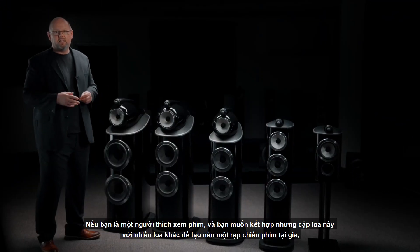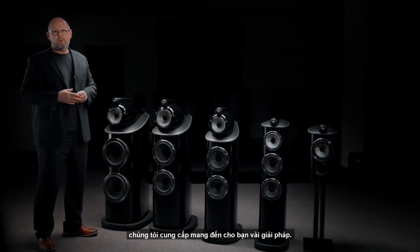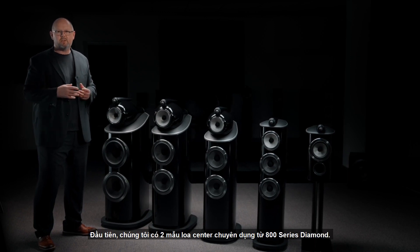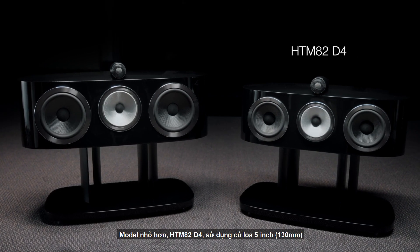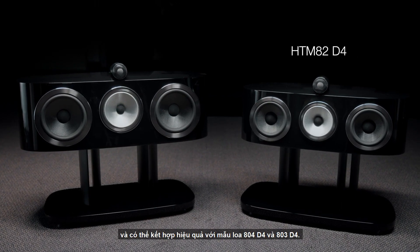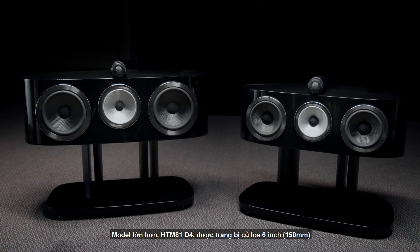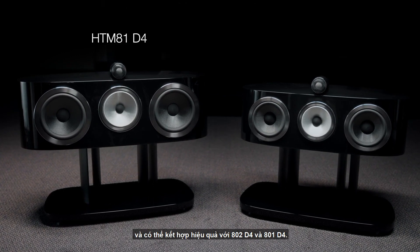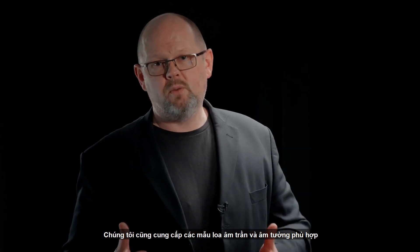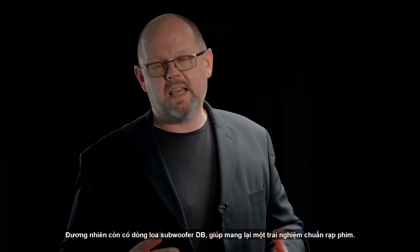For fans of film who'd like to partner any of these stereo models with additional loudspeakers to build out a home theatre, we offer a range of solutions. First, we have two dedicated 800 Series Diamond centre channels. The smaller model, the HTM 82, uses a five-inch cone and can be partnered effectively alongside the 804 D4 and 803 D4. The larger model, the HTM 81, uses a six-inch cone and can be partnered alongside the 802 D4 and 801 D4. We also offer matching in-wall and in-ceiling loudspeakers from our CI800 Series Diamond range, plus our DB series of subwoofers to complete the home theatre experience.